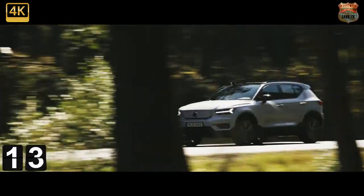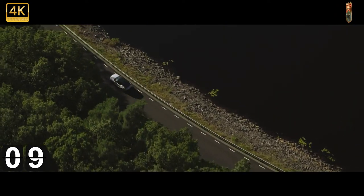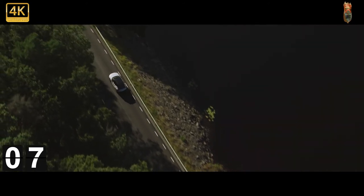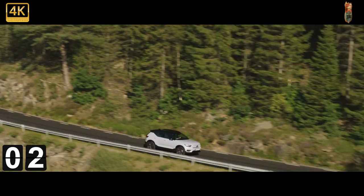If this all sounds a bit familiar, that's because the hardware is identical to the long-range dual-motor version of the Polestar 2. Which in turn is a reminder that the challenge in the rapidly evolving EV world is to create something that's notably greater than the sum of its parts.